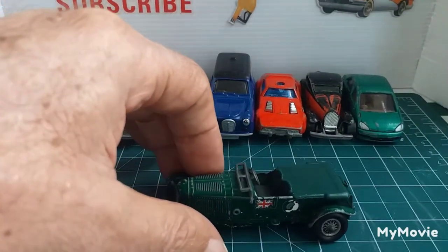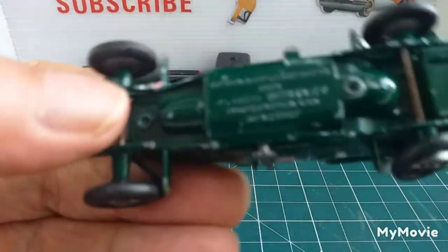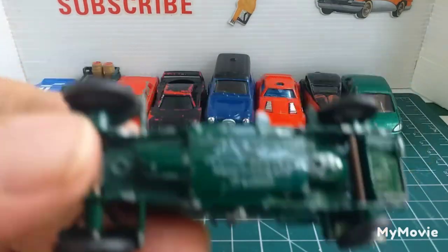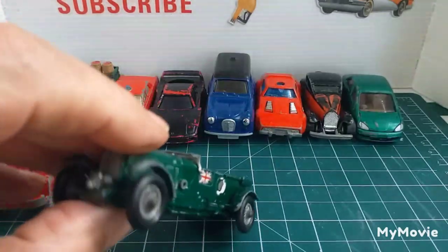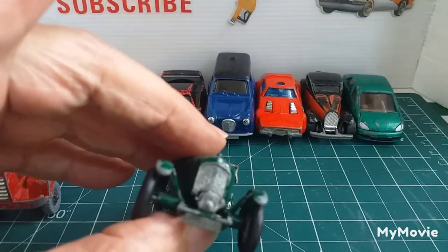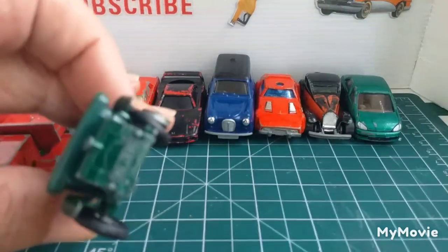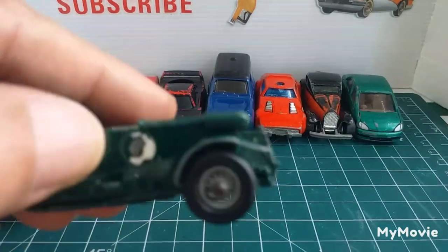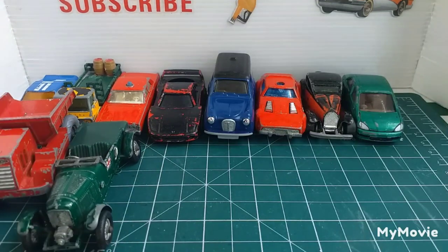Next we've got a Models of Yesteryear Bentley 4.5 litre, 1928, number 3. It's missing the spare tyre on the side and the headlights. I've got two more of these — I think one has headlights, though one tyre isn't correct. With the three I've got I should be able to make one good one.